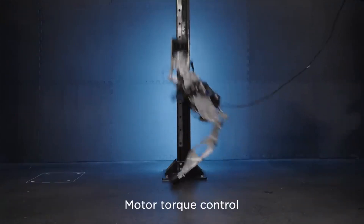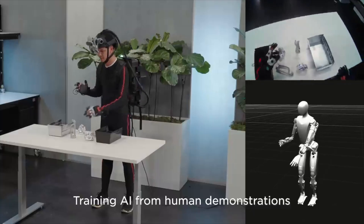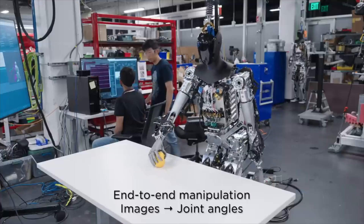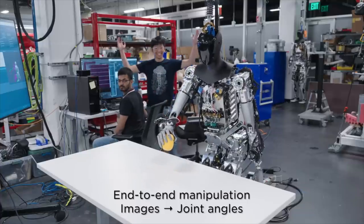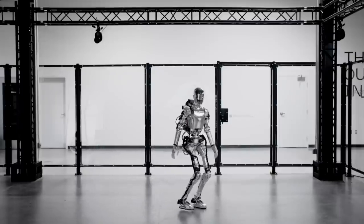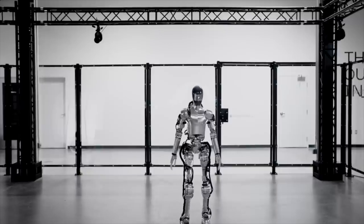The Tesla bot is definitely thriving and going to become a massive staple in manufacturing. Tesla has said multiple times that they want Optimus to start working in the gigafactories alongside humans. If that's successful, they'll advance the robot, sell it to commercial companies, and eventually sell it to everyday consumers. Elon Musk has said he wants robots and humans to have a one-to-one ratio.